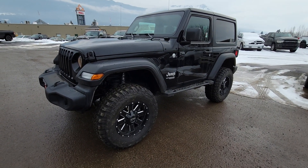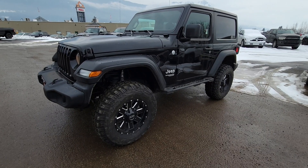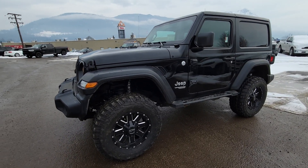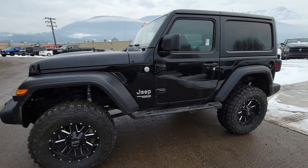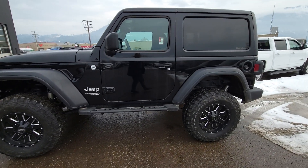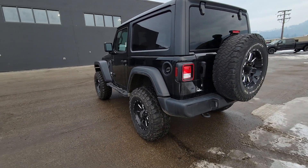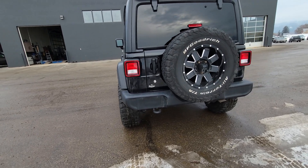Hey Todd, here's a video of this 2020 Jeep Wrangler that we were asking about. It has plastic bumpers front and back on it. We just put a brand new set of tires. It does have a suspension lift in it with the full Fox shocks. It's actually a good-looking little Jeep for sure.